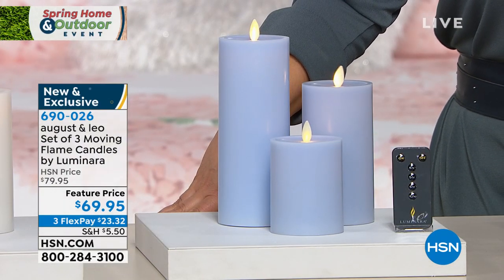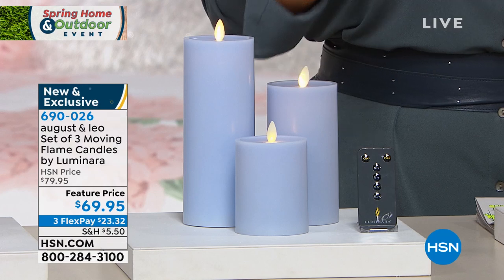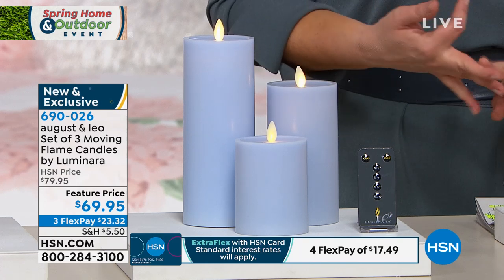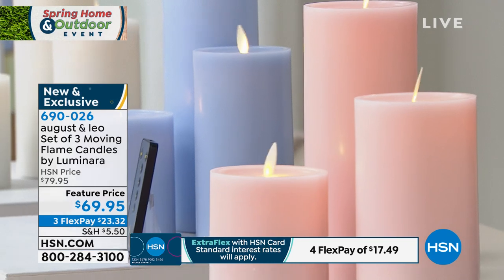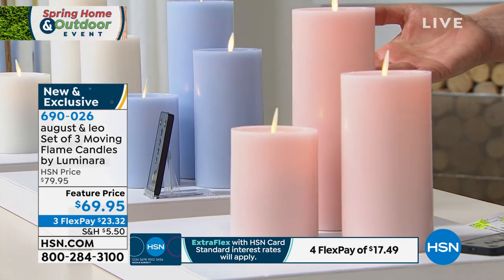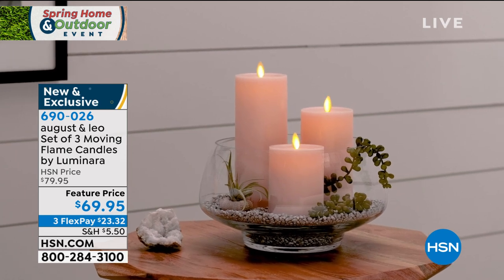They are made 100% paraffin wax, but you've got this really cool mechanism where it appears to be a genuine flickering flame. We have the prettiest color palette, and today you get all three — the four-inch, six-inch, and eight-inch — for $69.95. Flex pay is available. Item number 690026. These are no-stress candles.